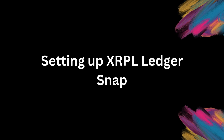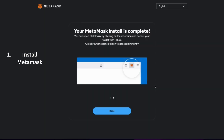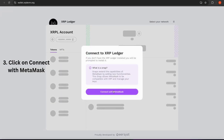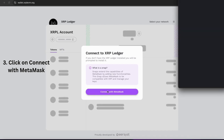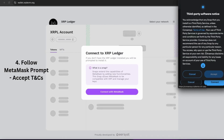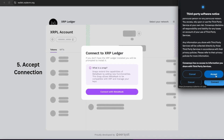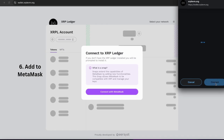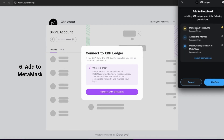Setting up the XRP Ledger Snap on Metamask is super easy. Head over to wallet.xrplevm.org — I'll pop a link in the description — and follow the prompts. You'll be able to connect your account securely and start managing your XRP right away. Plus, once you add some XRP to activate your account, you're all set to explore everything XRPL has to offer.